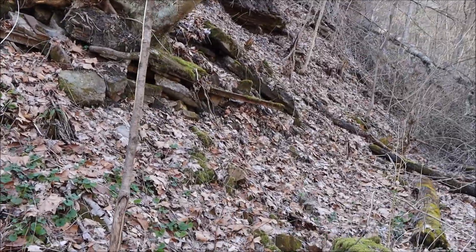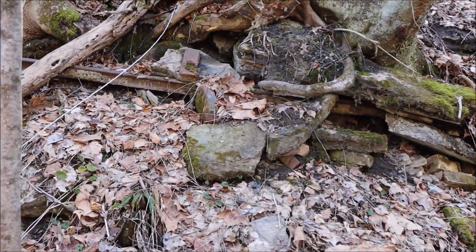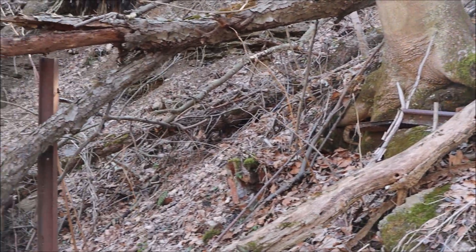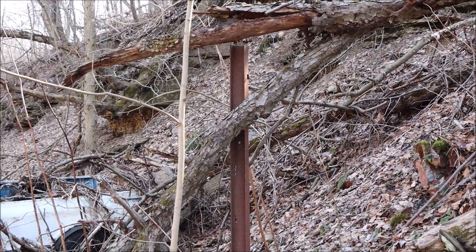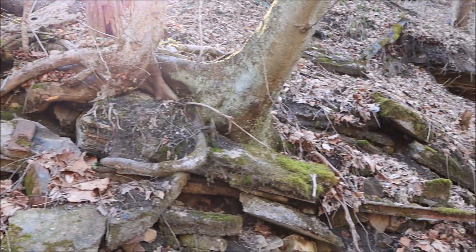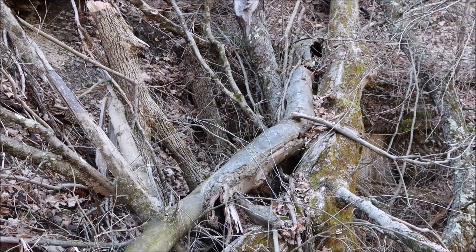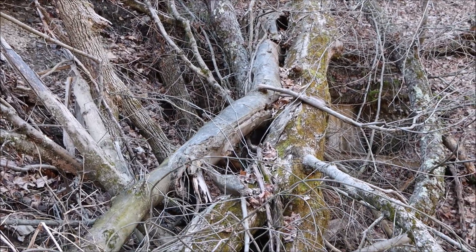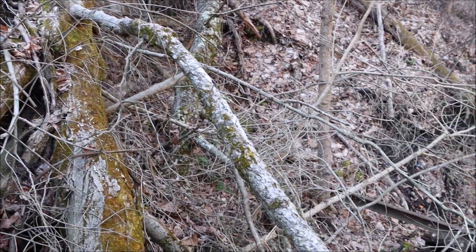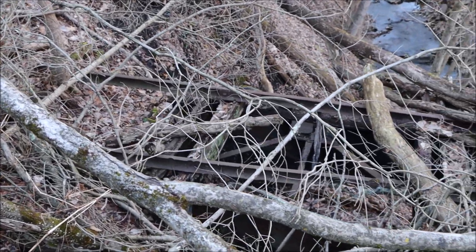On our left side we see an old mine cart rail — a light gauge rail sticking out of a semi-uprooted tree. Unfortunately, a number of trees have fallen from above and have covered the mine entrance and have fallen directly on the trestle way.